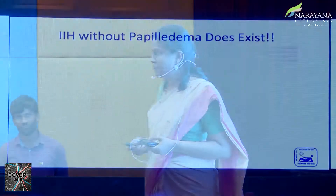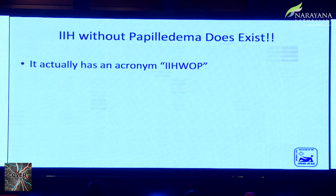This condition does exist. Thanks to Jyoti, I went back and looked in detail — it actually has an acronym, IIHWOP: idiopathic intracranial hypertension without papilledema, as distinct from IIHWP with papilledema. It is a recognized condition by the International Headache Society Classification of Headache Disorders, and it occurs in 8 to 10 percent of patients with IIH.